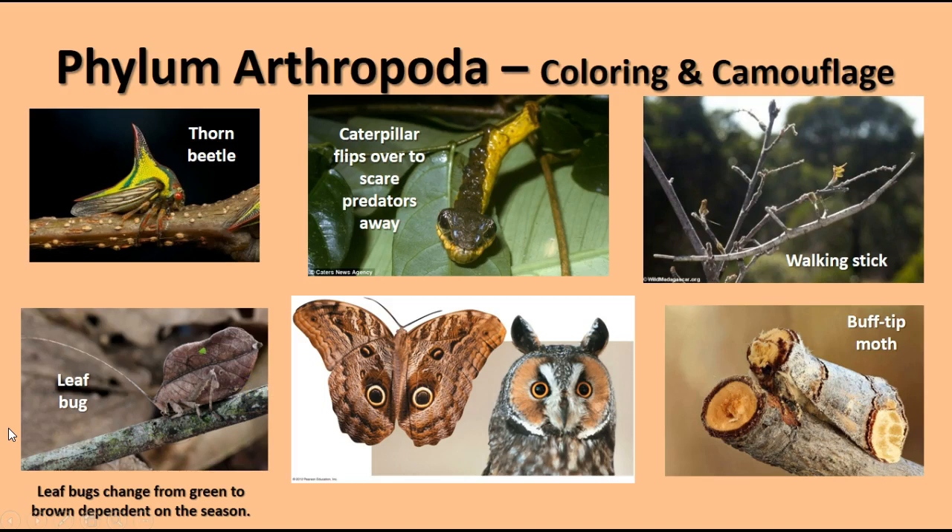Here are some examples of coloring and camouflage in various arthropods. There's a thorn beetle that looks like thorns on a branch, a leaf bug camouflaged as a leaf that changes from green to brown depending on the season. A caterpillar with an underside that looks like a snake to scare predators. There's also a large moth with eye spots resembling owl eyes to deter predators, a walking stick insect clinging to a branch, and a buff-tip moth whose wings look just like a branch.